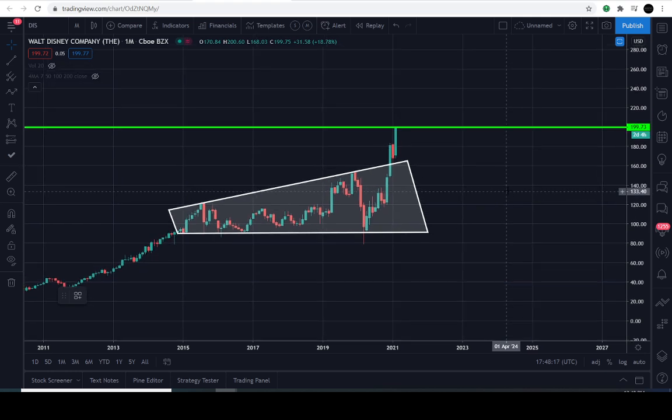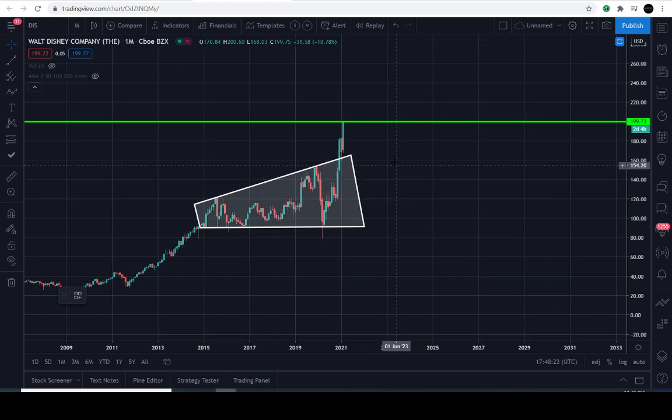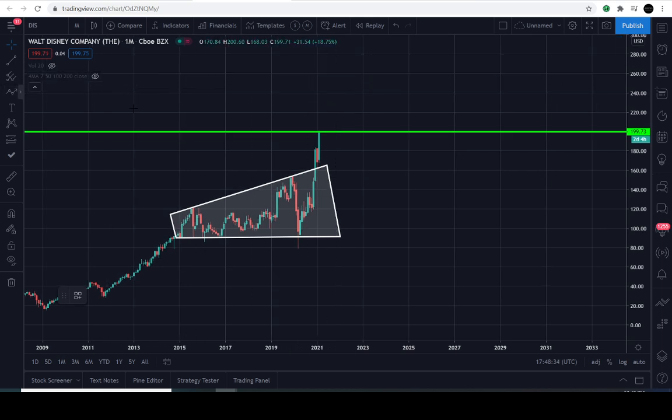Again, please don't enter this market based on what I'm saying. I just wanted to throw this out as a shameless promotion to show everyone that this is something we saw coming before it actually happened. So that's my very brief TA on Disney. I do see it going higher, potentially even as high as $230 — though if it reaches that level, that was a pure guess and there's no real TA behind it. The only technical target we were able to pull up was $200.